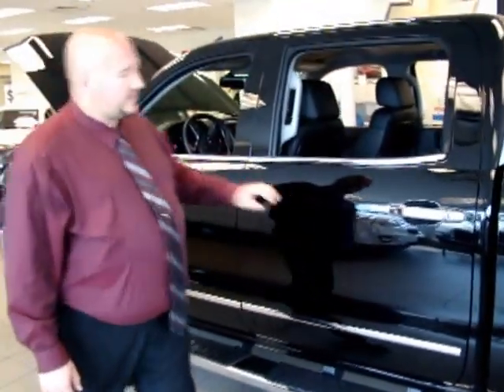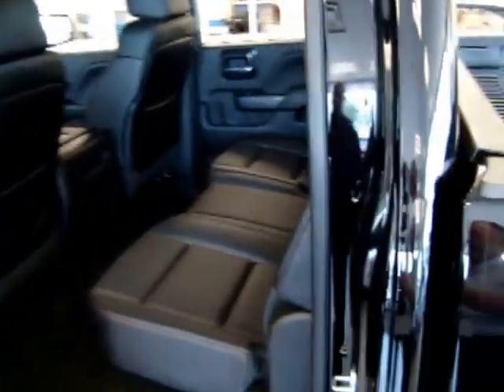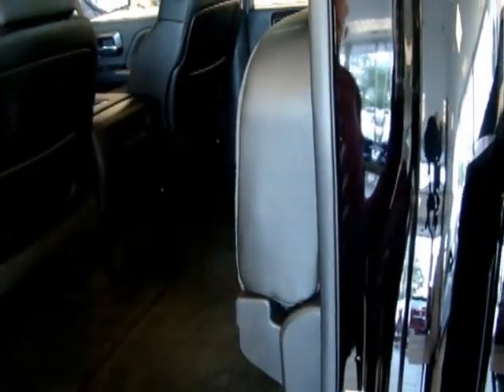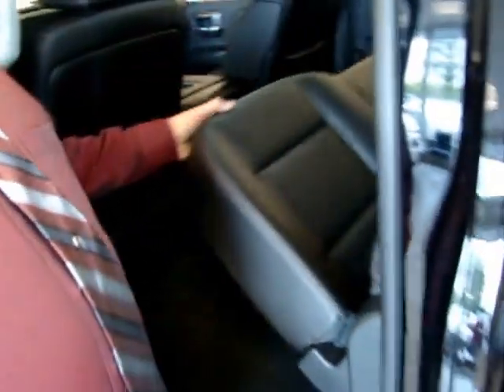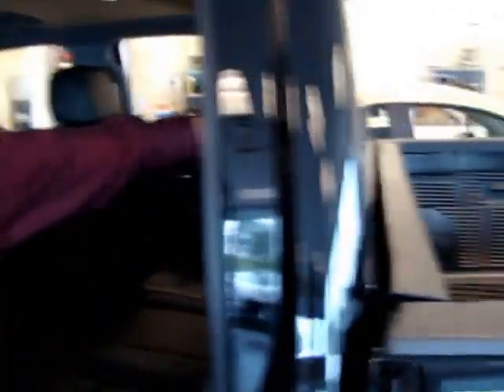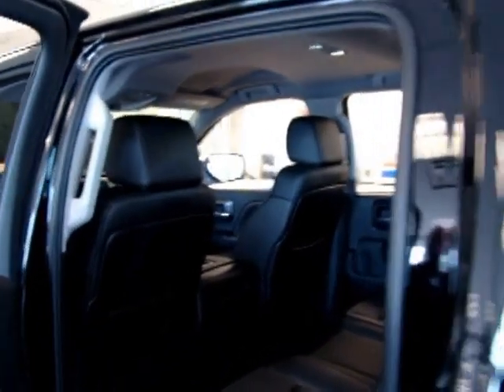Moving to the back seat — it's a 60/40 split and folds up very easily, giving you a ton more cargo space. There's additional foot space for rear passengers underneath the seats, and an indentation in the headliner that allows taller passengers to sit comfortably. There's also a retractable rear window that now has a defroster in it — previously you couldn't get a defroster, and now you can. There are also LED dome lights inside the truck; they look very small, but at night they're extremely bright.